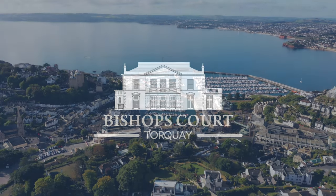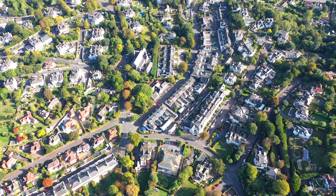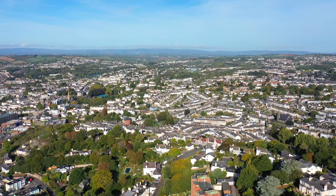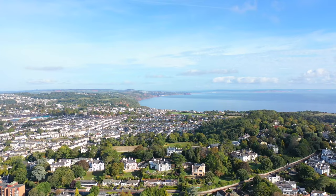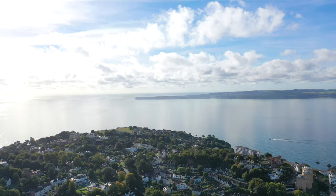Elevated above local beaches and within walking distance of the bustling village of Wellswood, Bishop Court is situated within the most distinguished area of Torquay, just a stone's throw away from Torquay's harbour, shops and deepwater marina.